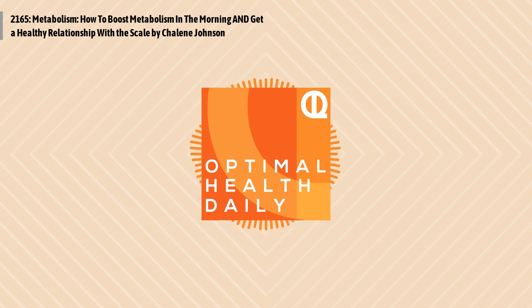Get a Healthy Relationship with the Scale by Chalene Johnson of ChaleenJohnson.com. Are you one of those that obsess over the number on the scale? Do you weigh yourself almost daily, or even more than once a day, hoping that each time you step on the scale the number will go down? While it is good to check in from time to time, obsessing over this number isn't healthy, nor is this number always an accurate reflection of your fitness level. Here are three things to keep in mind when weighing yourself so that you have a healthy relationship with the scale.